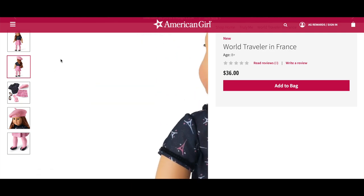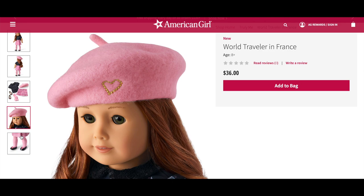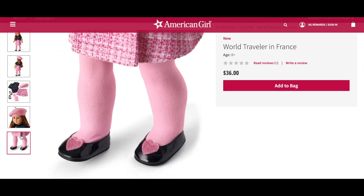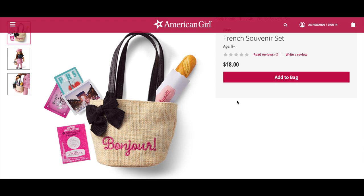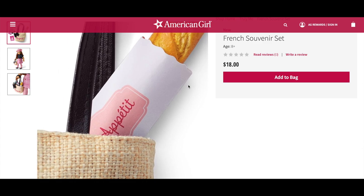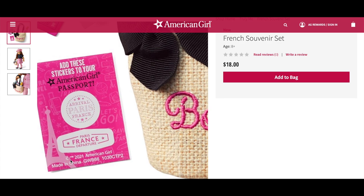Looking at the back photo gives an overview of the outfit, and what I love about all of these different outfit options is that they're perfect mix and match items. We have a close-up photo of the beret and then a close-up of the shoes — there are little hearts on the flats. The next item is the French Souvenir Set, which retails for $18. The set comes with a woven tote that says 'bonjour' on the front with a bow, a baguette with a paper sleeve, and a set of three French postcards and a sheet of travel stickers.